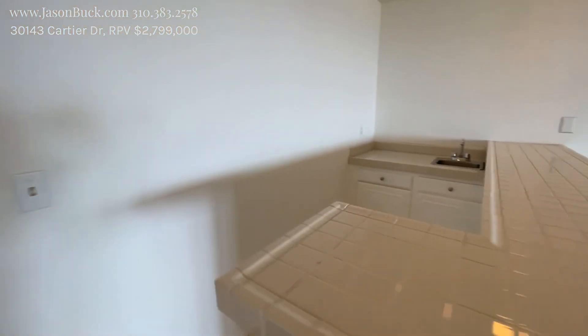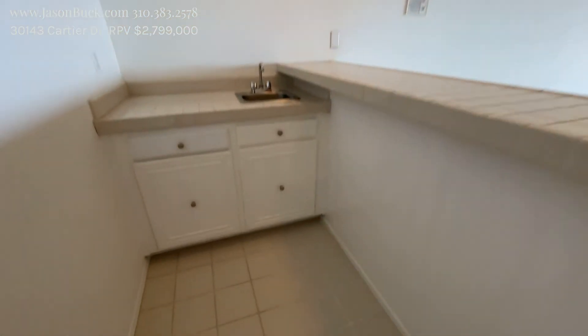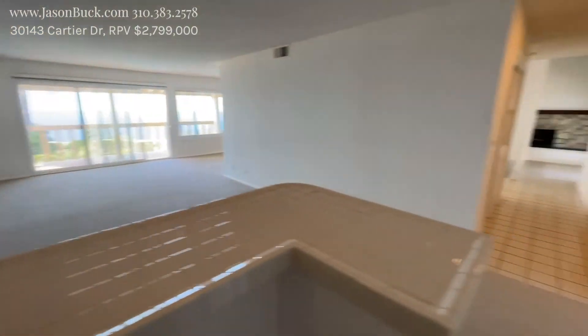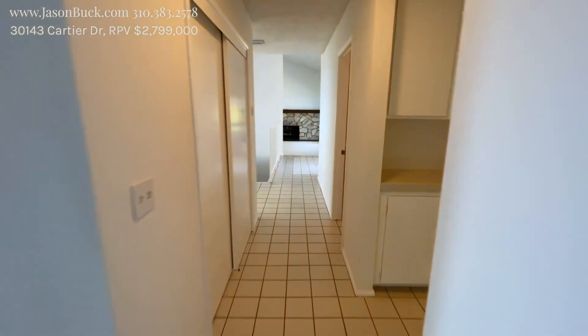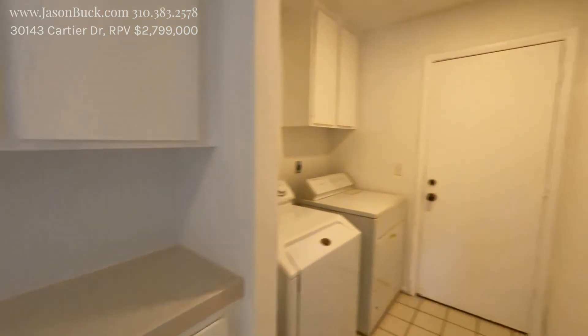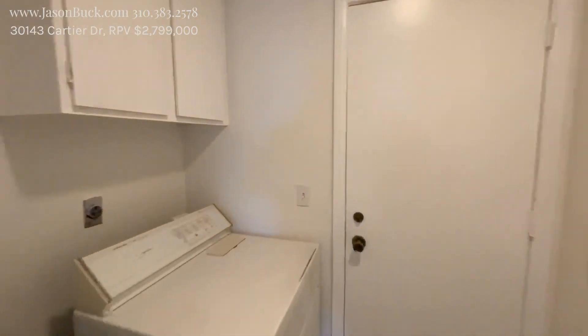A big wet bar here. Who wouldn't want to sit here at sunset and serve some drinks? So there is one bedroom on this main level — it's got its own closet. And then I'll look for the bathroom in a second. Laundry's here as we go into our direct access.